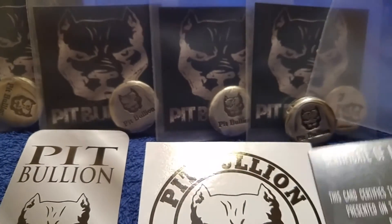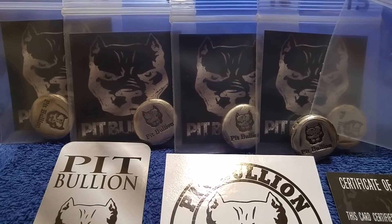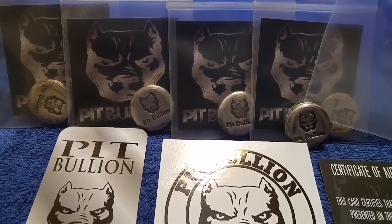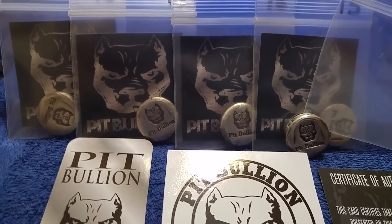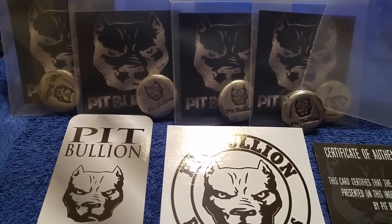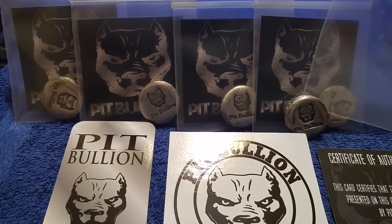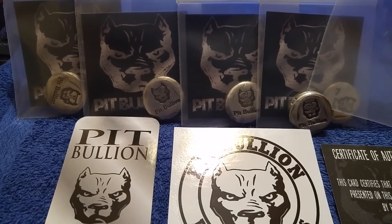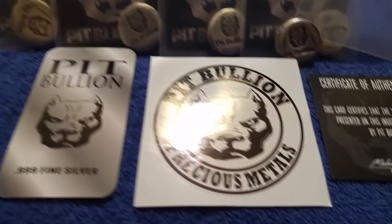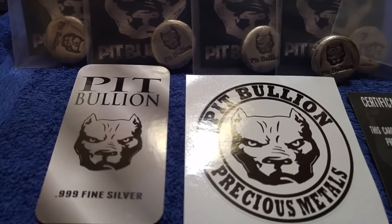Stock Jockey keeps on reminding you to keep on stacking — your coins, your bars, your rounds, especially your poured silver. Yeah, you can do some numismatics, but if prices keep moving down like this, don't hesitate to put it in your budget and grab a few ounces. Stock Jockey saying thank you very much Pitbullion, and Stock Jockey is out of here.